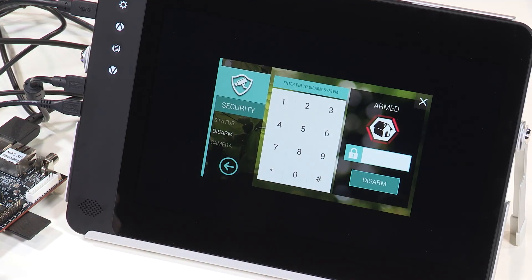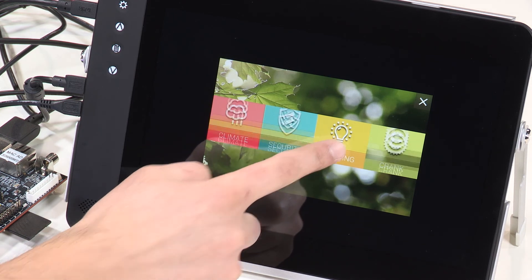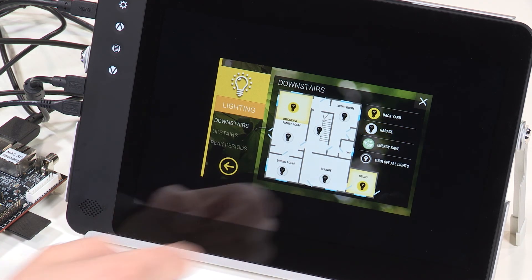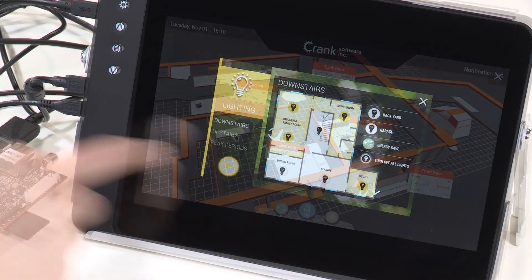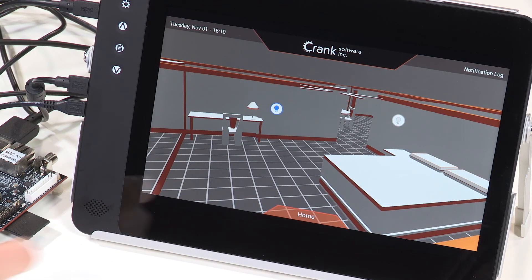sample UIs for home and industrial use: thermostat, security panel, and building automation. This lighting demo, for example, illustrates a centralized lighting control system that incorporates the actual layout of the user's house to improve the user experience, versus simply using an enumerated list for the different rooms. By leveraging the 3D hardware accelerator in the RZG1 MPU,